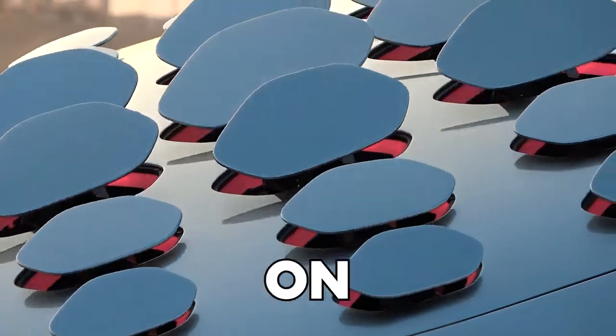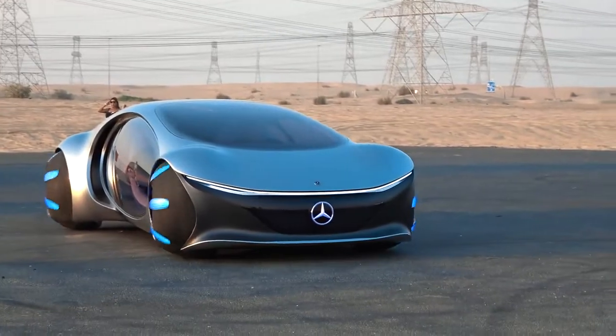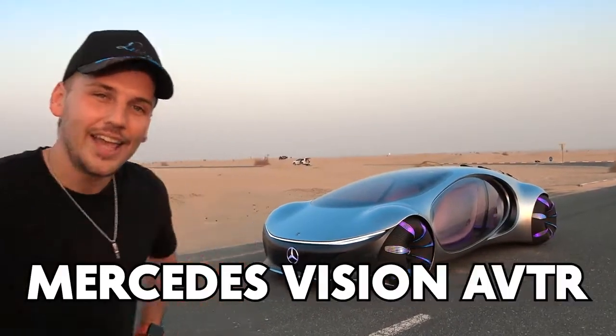This is one of the craziest cars on the entire planet. There's only one of these in the world. We're taking it to the desert — I'm going to show you around, and we're even going to get to drive it. So today's video is an absolute banger. Make sure you watch until the end. This is the Mercedes Vision AVTR.